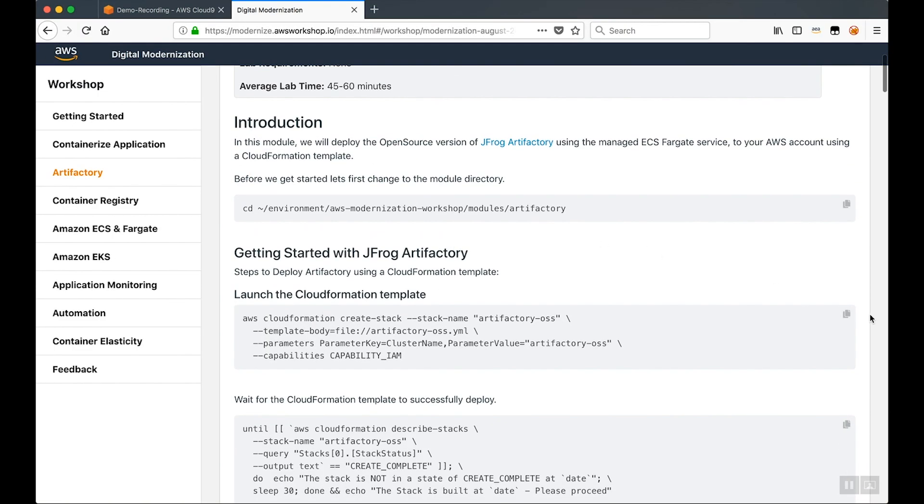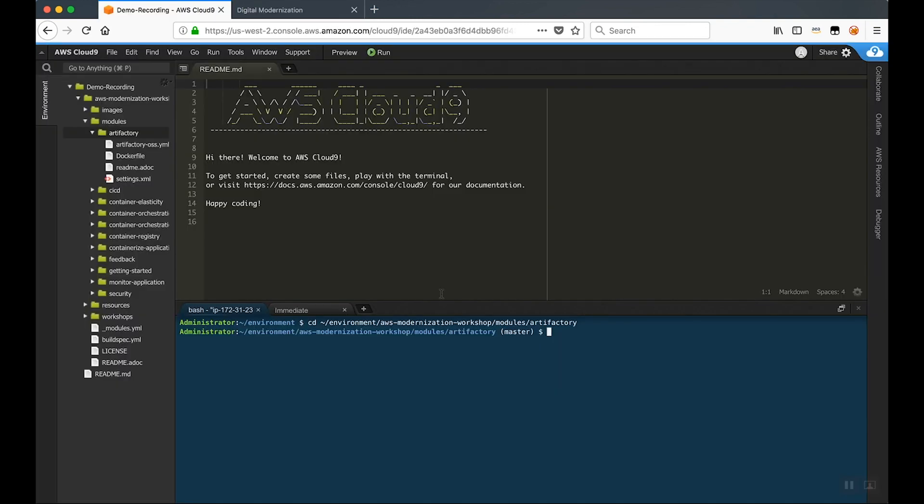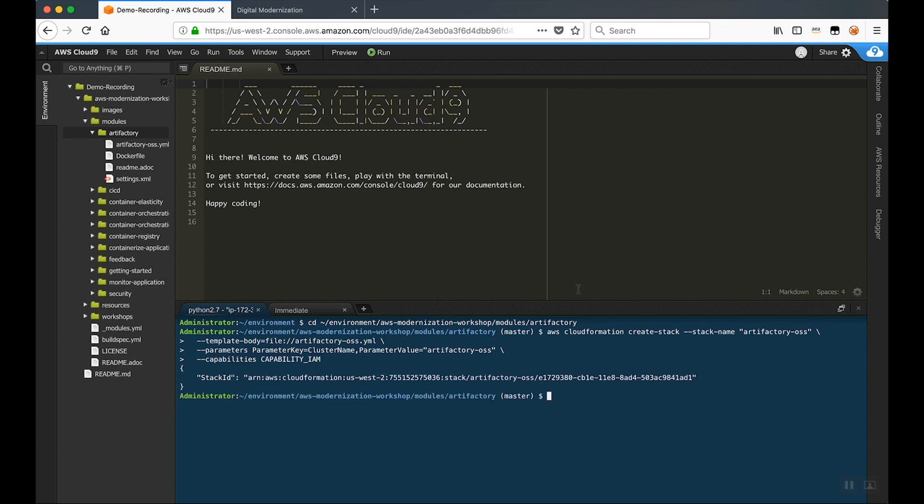The first thing we're going to do is launch a CloudFormation template that's going to provision the open source version of Artifactory into an ECS cluster. The CloudFormation templates are available in the source for this workshop. The next thing we're going to do is monitor the environment from our AWS CLI to make sure that the CloudFormation template has successfully completed.